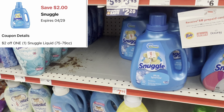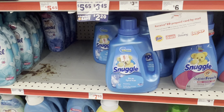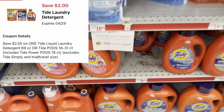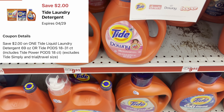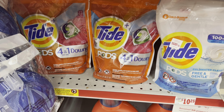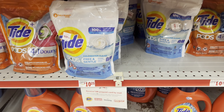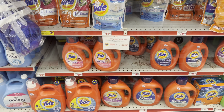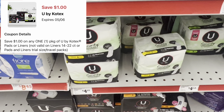The Snuggle fabric softener is priced at $8.50 and we got a $2 digital — a great time to get Snuggle. If you like Tide, you could grab the Tide liquid or pods at $9.95. The liquid is the 69 fluid ounce. For the pods, check the count — some have 23, some have 31 — so always make sure you're getting more bang for your buck.